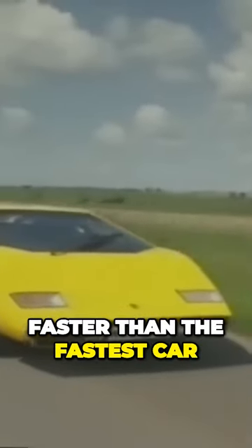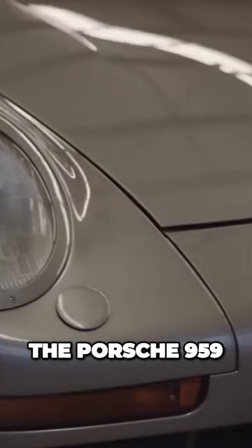It was a concept car that was faster than the fastest car in the world at the time, the Porsche 959.